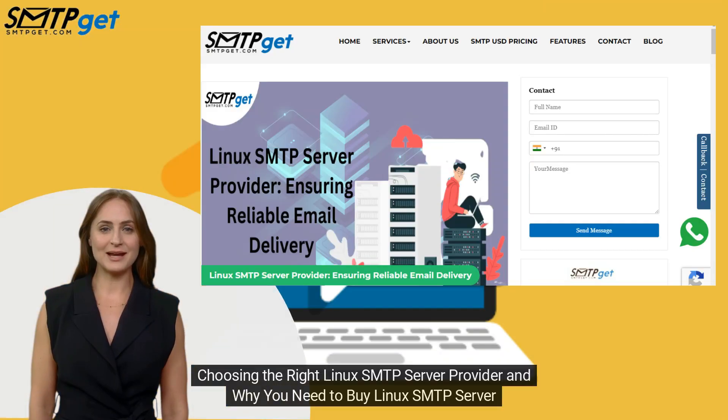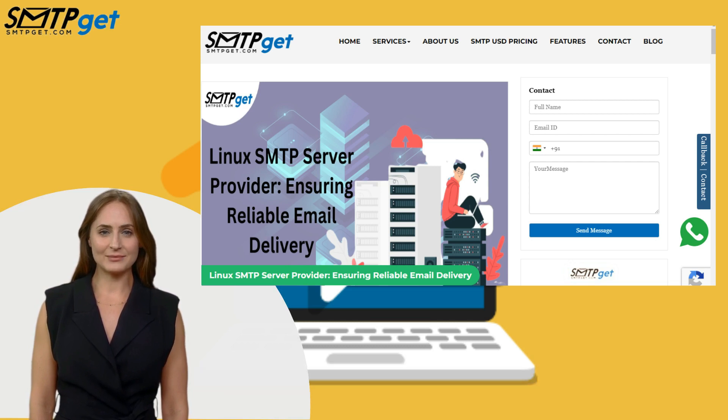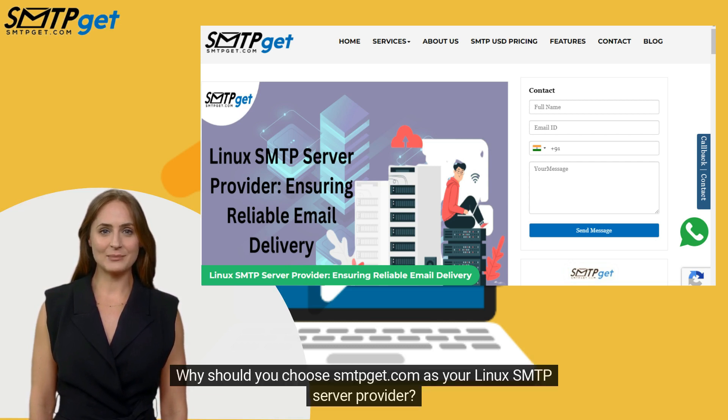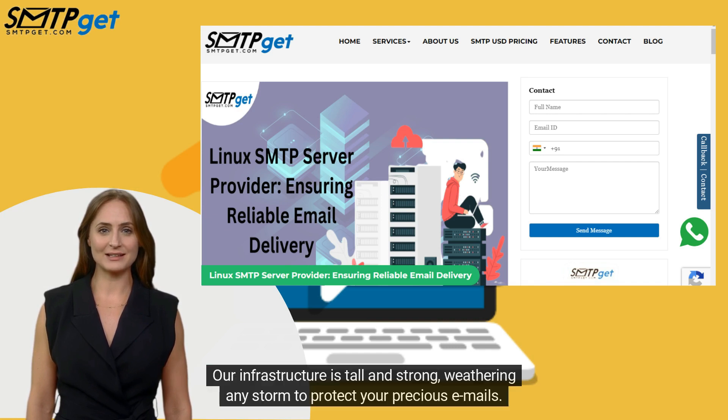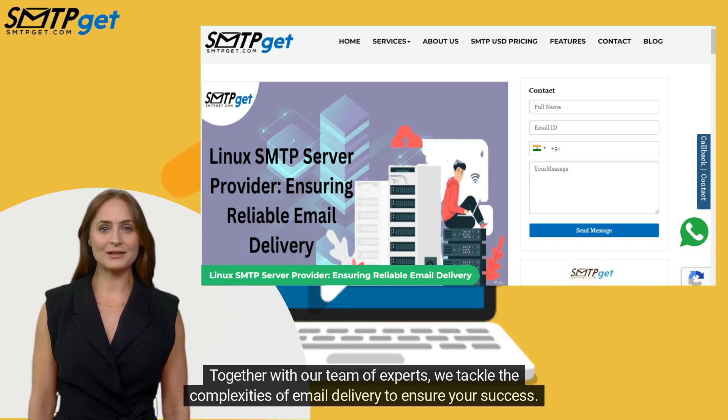Choosing the right Linux SMTP server provider is essential, and here's why you need to buy a Linux SMTP server. Why should you choose smtpget.com? The answer lies in our unwavering commitment to excellence. Our infrastructure is tall and strong, weathering any storm to protect your precious emails. Together with our team of experts, we tackle the complexities of email delivery to ensure your success.